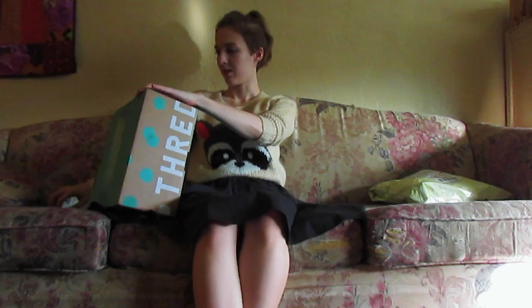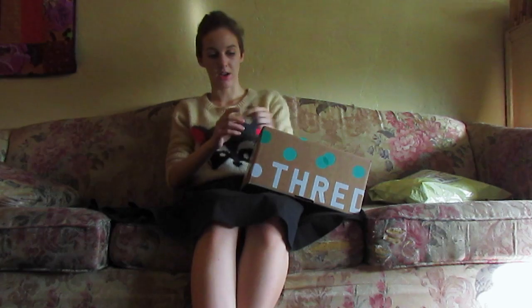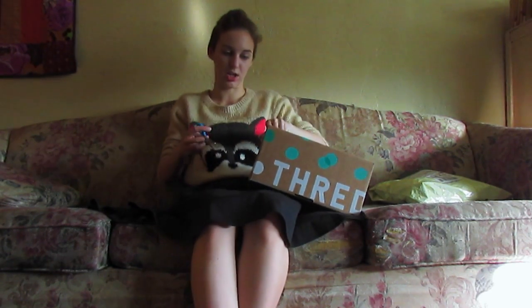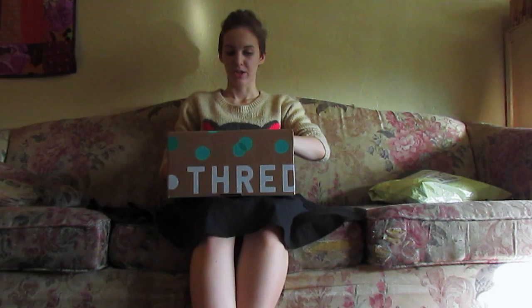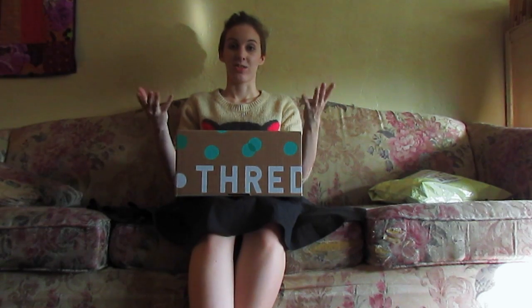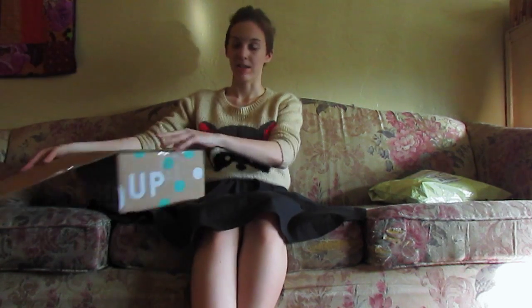I did some ThredUp stuff in my last haul. It is an online website where you can buy and sell gently used clothing. They have women's and children's clothing there, which I think is lame that they don't have men's. And when you sign up you can get a $20 free credit to the site, so that will pay for at least an item or two plus shipping. They are really reasonably priced.